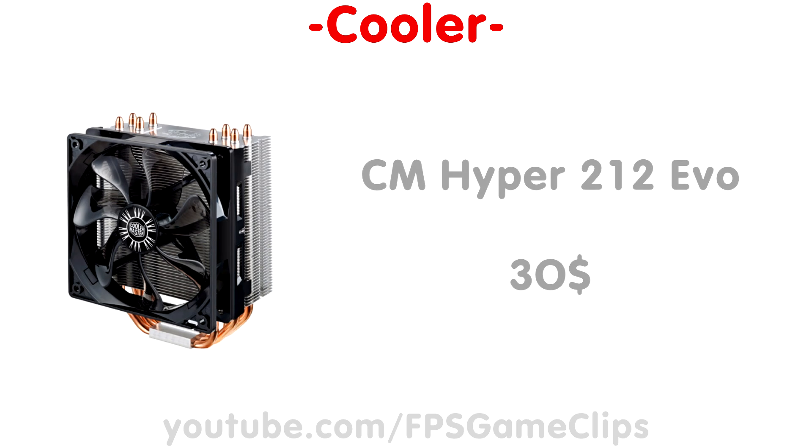Our next component is the CPU cooler. For this build I chose the Cooler Master Hyper 212 EVO. This is pretty much the go-to budget cooler. It's only around $30, but should give you enough cooling power for a decent overclock.